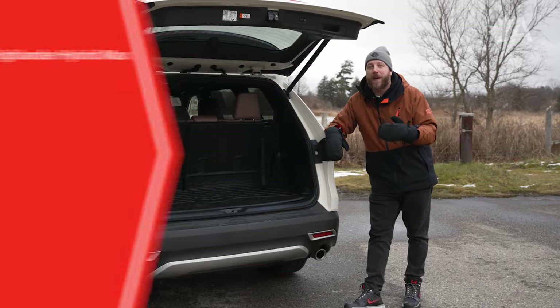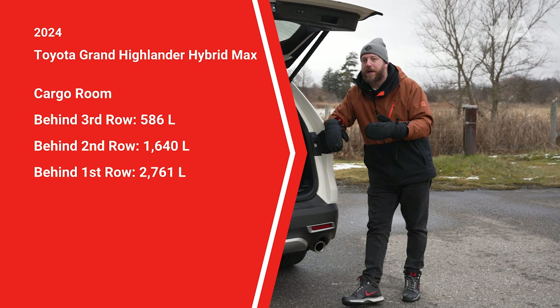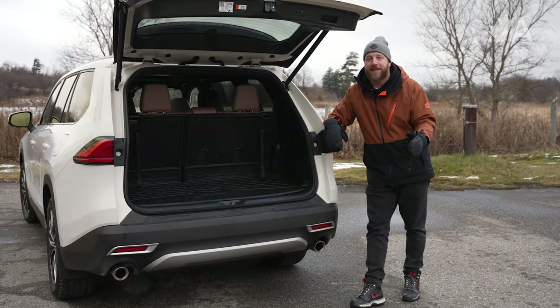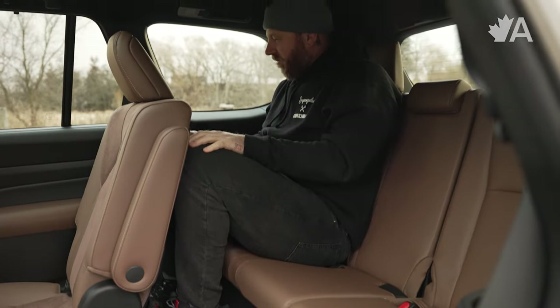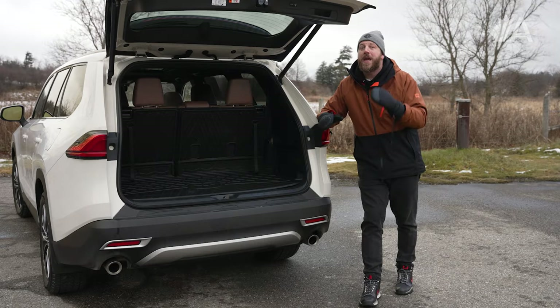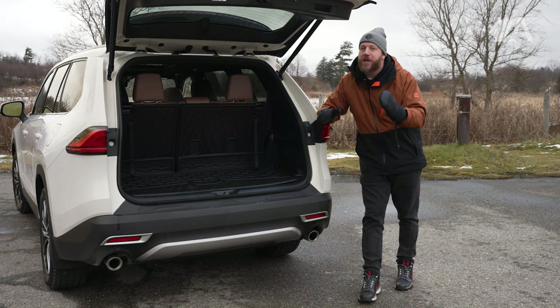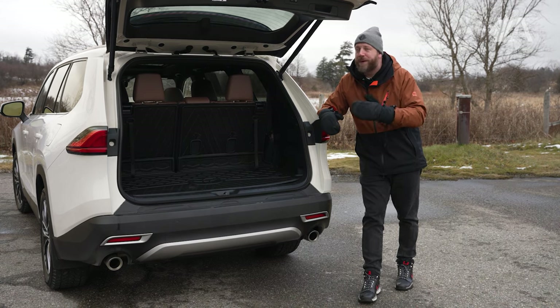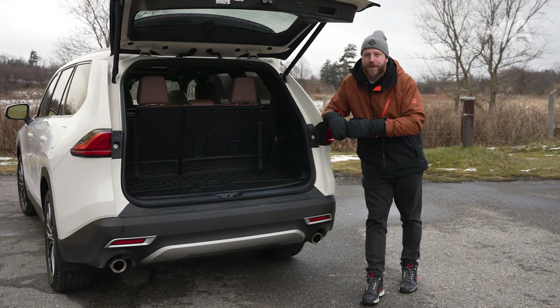When you take a peek behind this power tailgate, you'll notice there's a good amount of cargo room with the third row in place, and that is definitely not the case in the Highlander. This third row is more cramped than you might be expecting — if you need a fully functioning third row of seats, I would highly recommend checking out the Toyota Sienna. But as far as SUVs go, this thing does a decent job of keeping up with the competition.